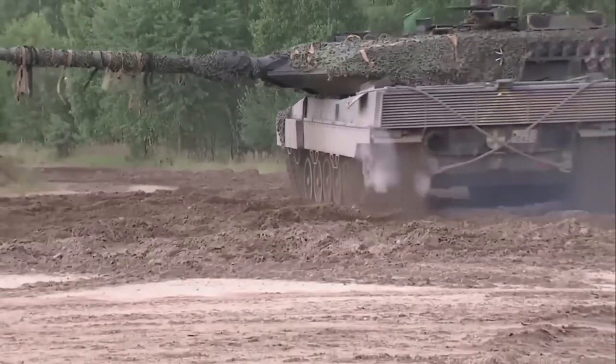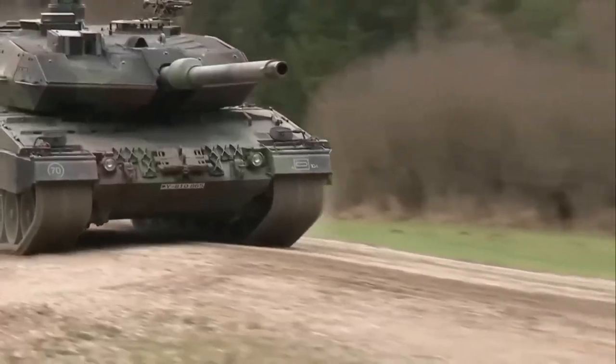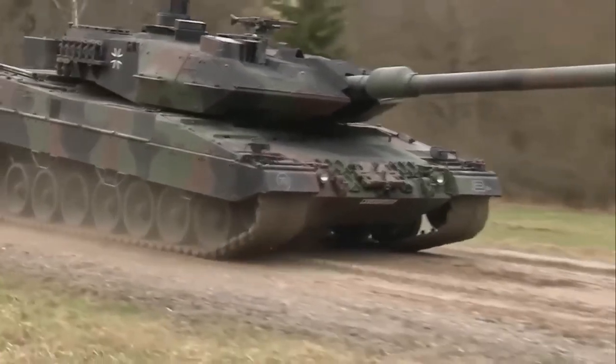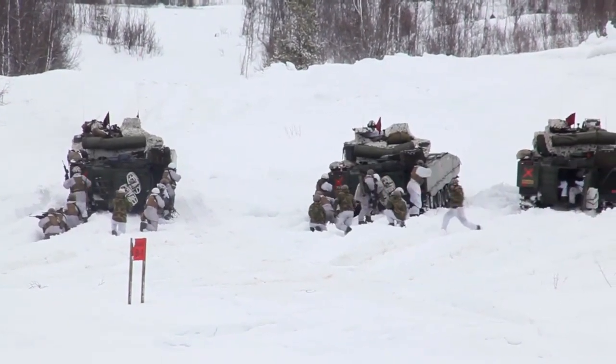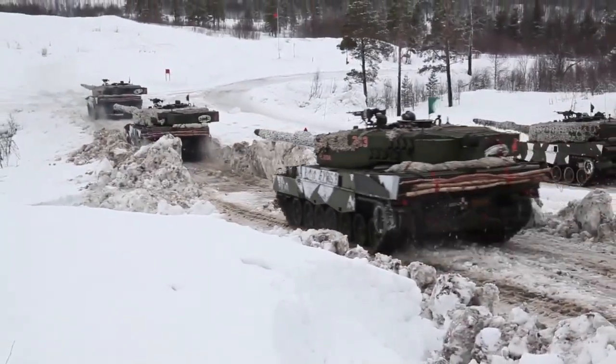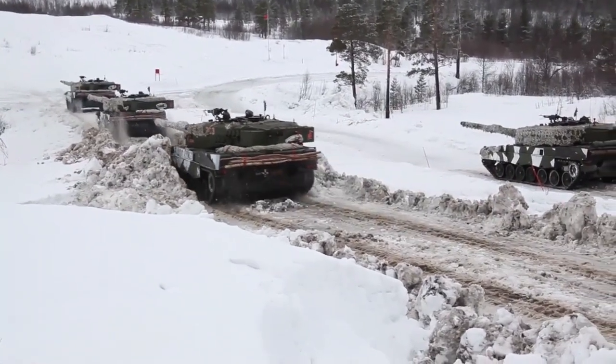Today, we are peeling back the armor on this titan, delving into its riveting evolution, its transformative design, and the critical role it has played in shaping global military history. Buckle up as we embark on a journey with the Leopard 2, a true titan of the battlefield.